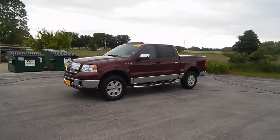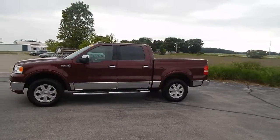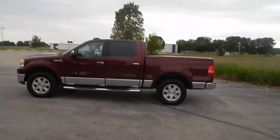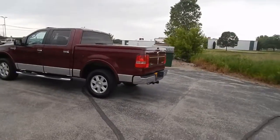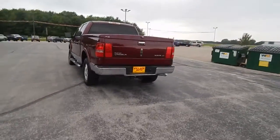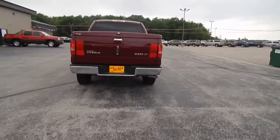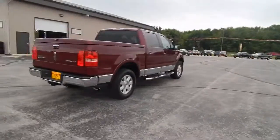This is Bill Jaws' 2006 Lincoln Mark LT crew cab, four-wheel drive, 5.4 liter V8. Clean truck with a hard tonneau cover, factory tow package. Body's clean, chrome step bars, tires are tall.